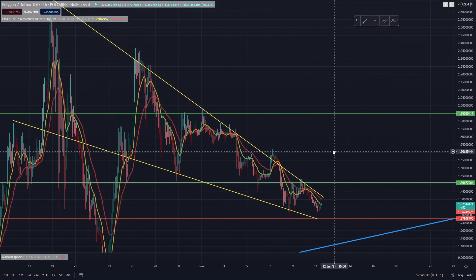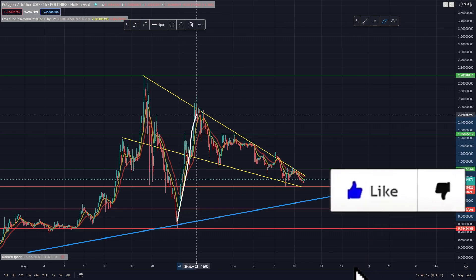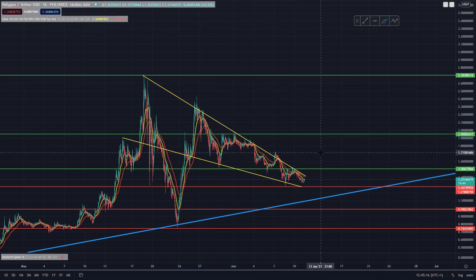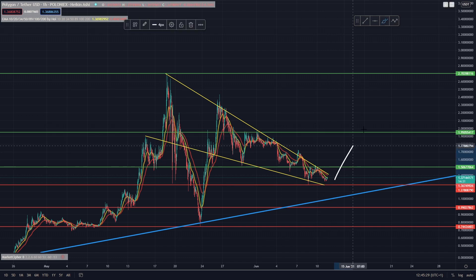We are very bullish on Polygon and we do think this is going to be a great project in the future. There's obviously a huge amount of bullish news coming out, with loads of projects launching on their ecosystem. I do think this is just some healthy correction in the market after such a huge run-up. We are just selling off slowly, waiting for something to happen in the wider market, but we do think that Bitcoin looks as though it may be breaking to the upside very soon.